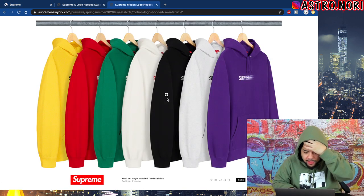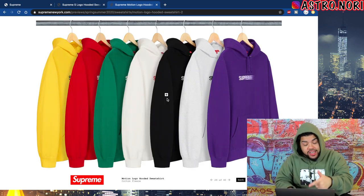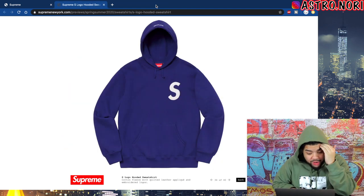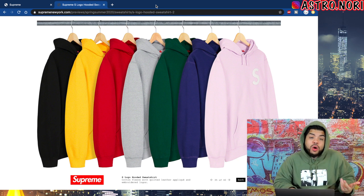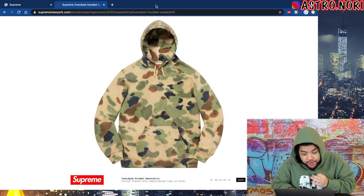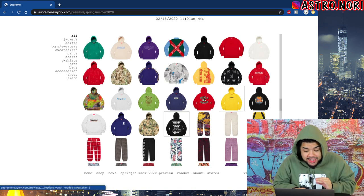So what it looks like is we're not getting an official box logo, but we got a motion logo hoodie — this is so hard. There's a cream on red colorway that is so clean, and even this underlying crew neck is kind of fire — that pink colorway is gonna be hitting. Motion logos this year! The S logo — can never go wrong with it, they got a leather S on these. I'm feeling that violet colorway or that pink. We got this over-dyed hoodie right here — that dark camo is hard. These hoodies are not a letdown at all.